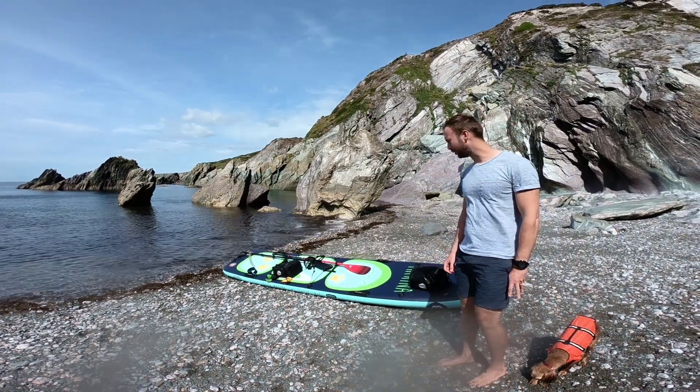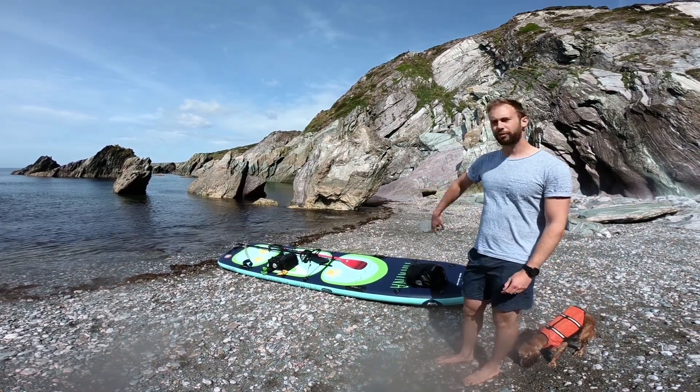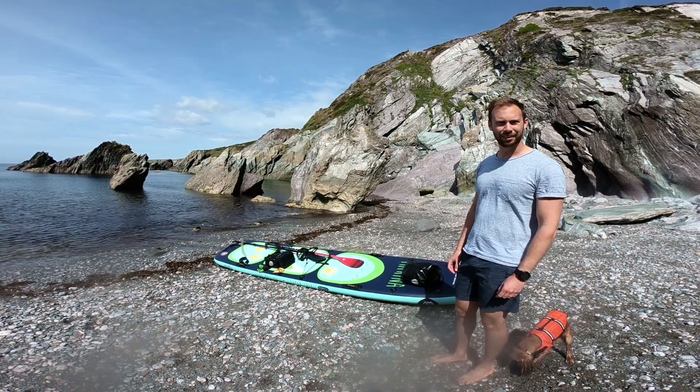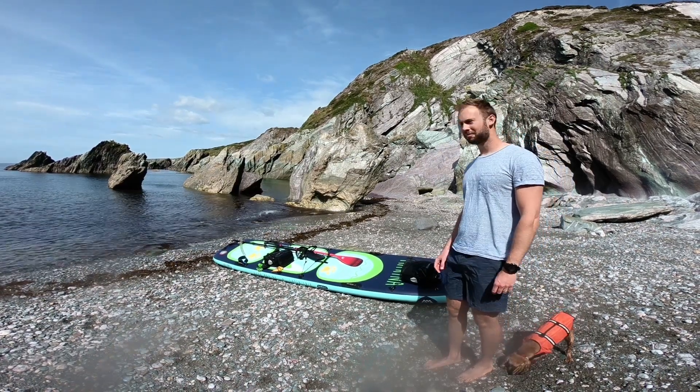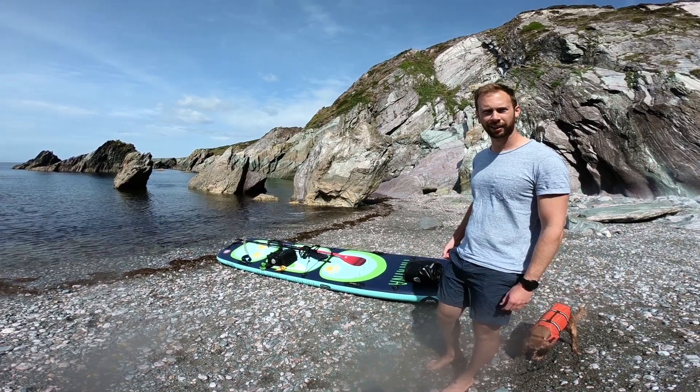You can fit quite a lot on this board, which is one of the really nice things. We've got two of our pannier racks full of our lunch, towels, and beach stuff — obviously with the dog as well. There's a lot you can fit on this really; it'd be really good for touring.